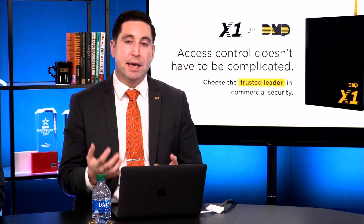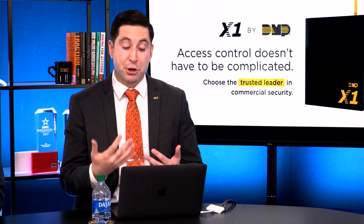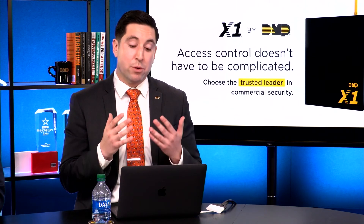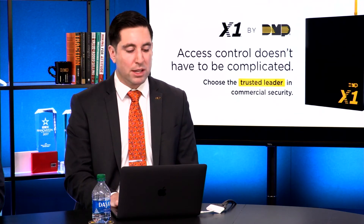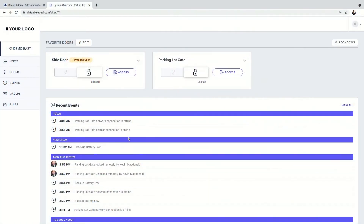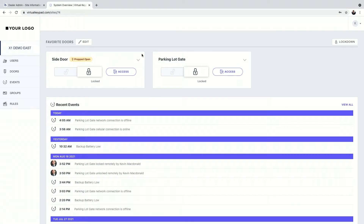Before jumping to virtual keypad — virtual keypad is very easy for your customers to manage their doors, but if a customer doesn't feel comfortable, they can call you and you can help them set up a user or a group. You can log on to dealer admin and, with permission, log in as a customer under their system and help them out. Now let's show you virtual keypad. This is the virtual keypad browser — if customers choose to manage from a laptop or tablet, this is how it's done. Everything we're about to show is also manageable through the virtual keypad app.